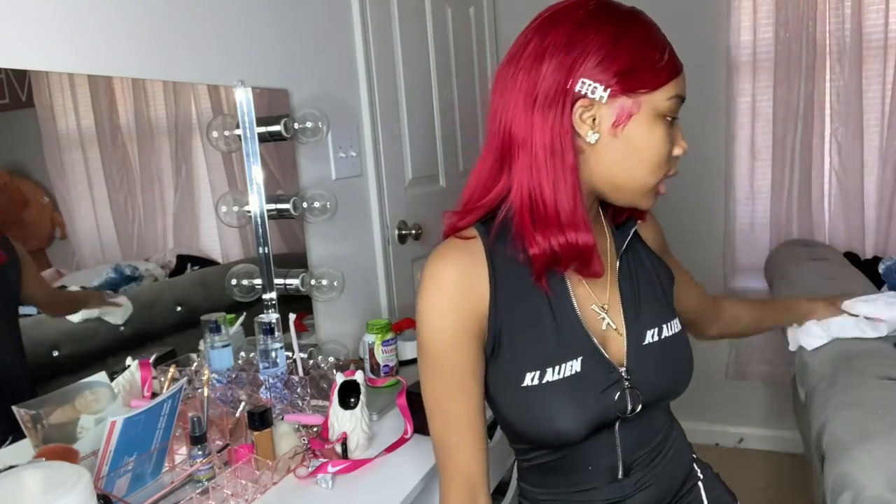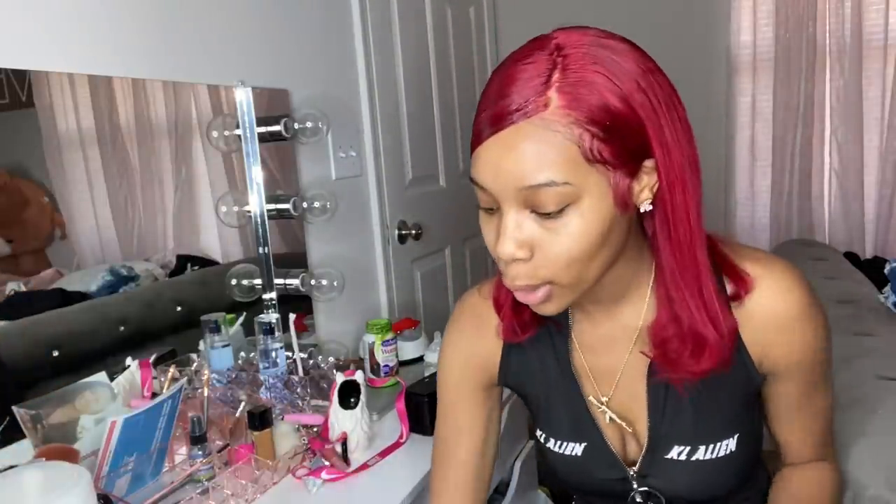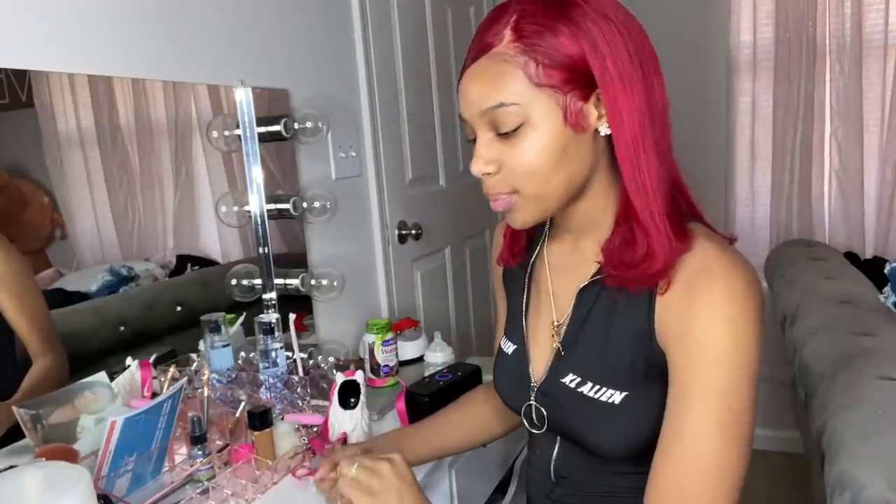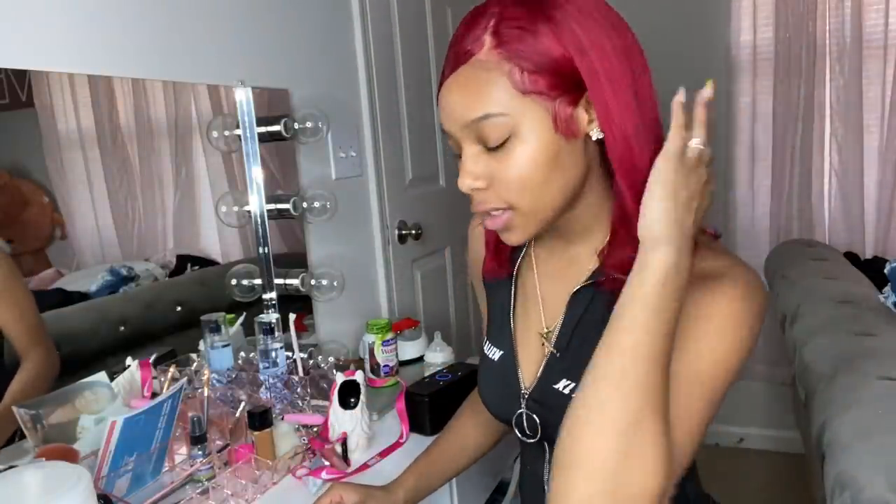I just got everything on right now. I'm about to do my eyebrows because I'm still learning how to do a full makeup look — I've gotta learn how to blend and all of that. But I know how to do eyebrows at least a little bit, so let's get the finishing touches done.